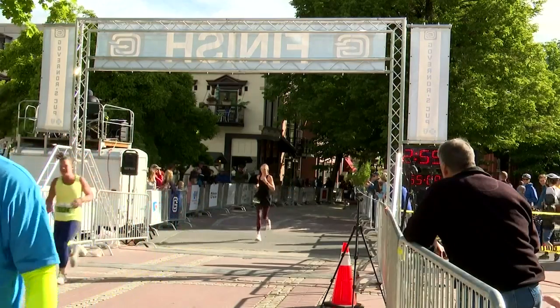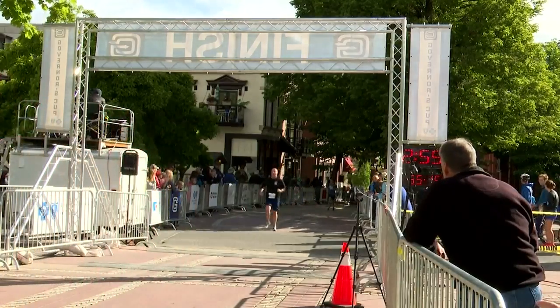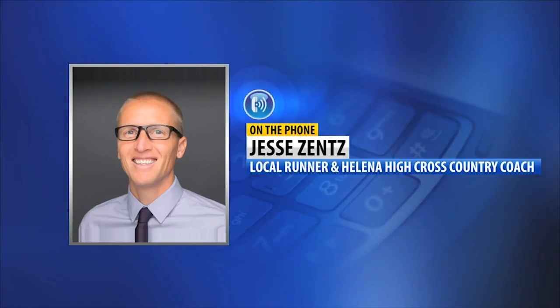Though all the things noted above are imperative points to staying safe when running outside, Zentz noted that proper equipment is important to keeping the body in tip top shape for the next jog around the block. Make sure you have an appropriate pair of shoes — the last thing you want to do is get hurt because you're trying to run in a pair of sneakers or something that aren't meant for running.